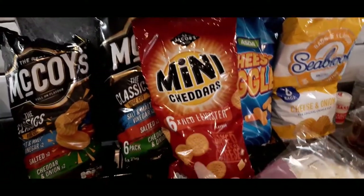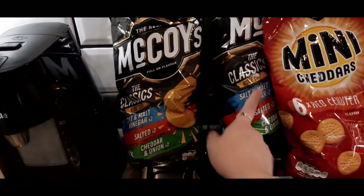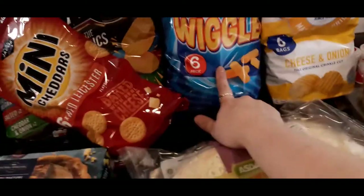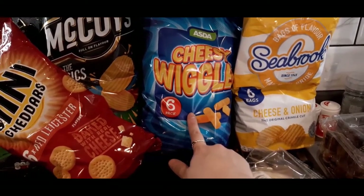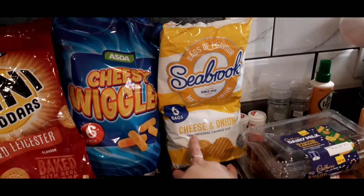We got a variety of crisps - my husband recently discovered these and they're really nice. This was a substitute for Hula Hoops but they just put a second pack on, which is fine. We also got a substitute instead of Quavers and instead of Walkers we got cheese and onion Seabrook, which I love.